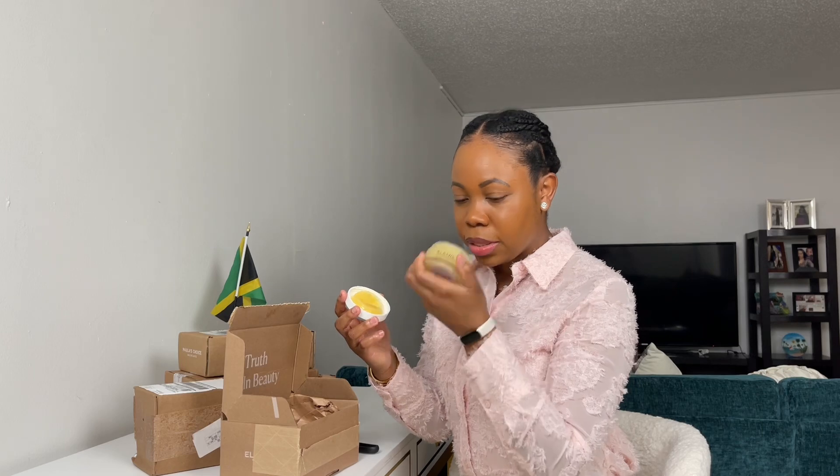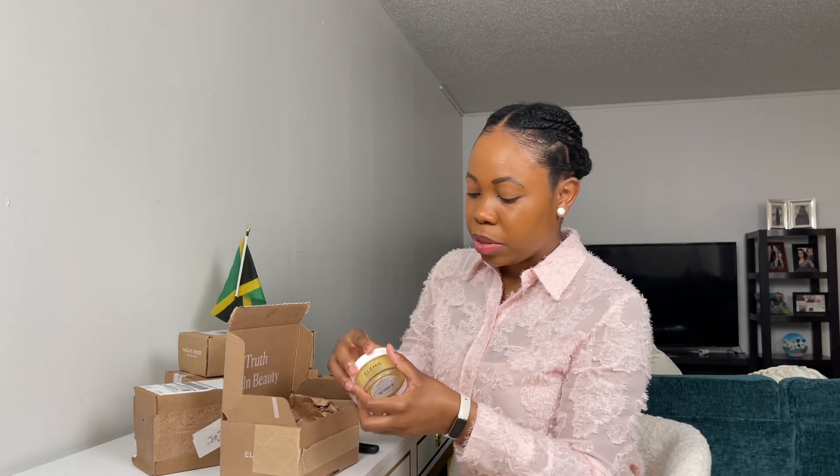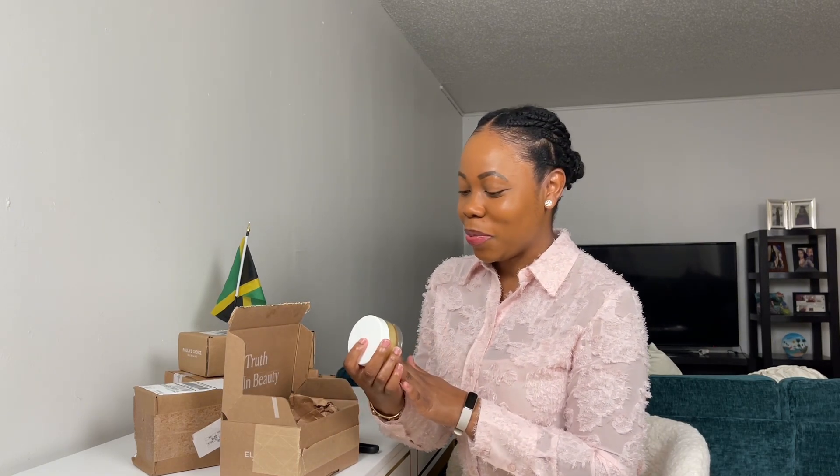Let's open it and see. Smells good. I'm interested in trying this. It says removes makeup and daily grime for glowing complexion. I've seen it on TikTok and I want to see how it works. Hopefully it does take this makeup off later today when I get in. I am looking forward to trying this product.